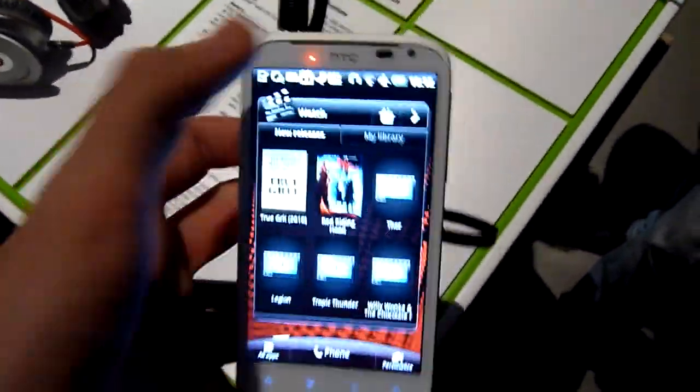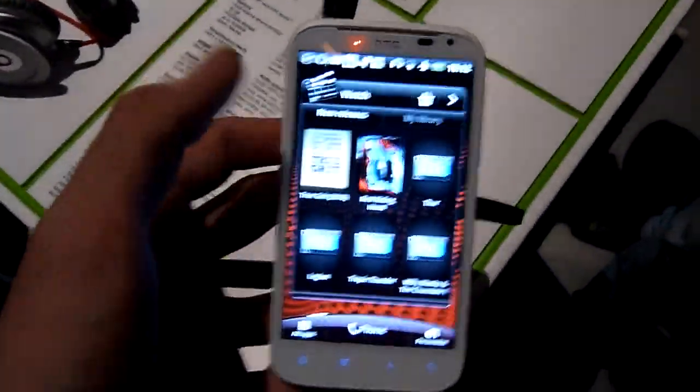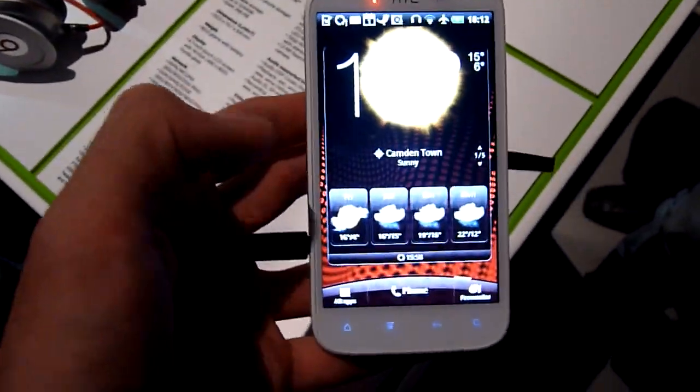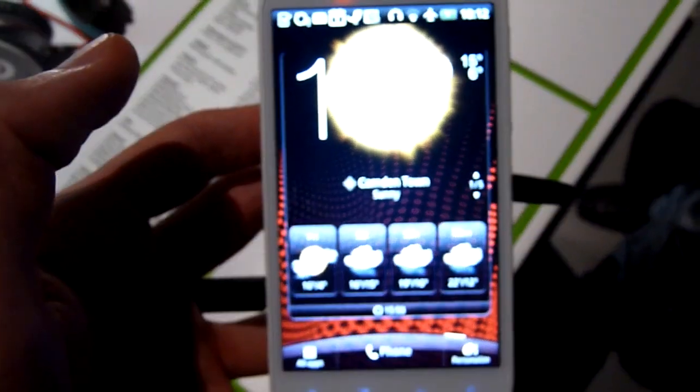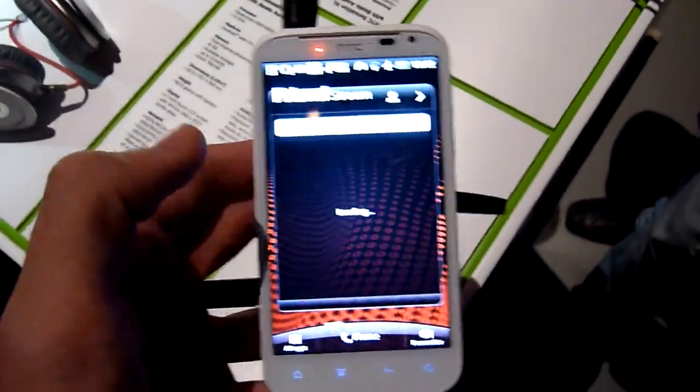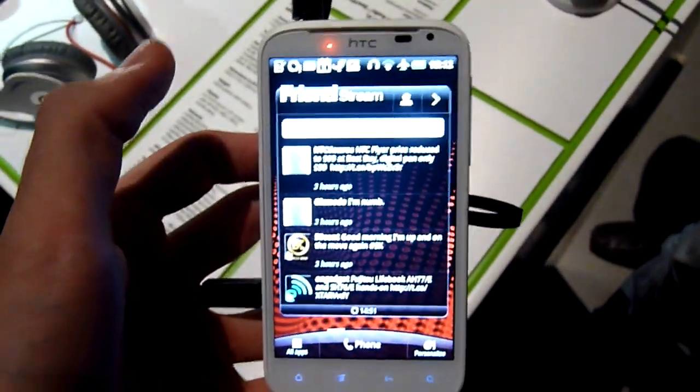As far as the user interface goes, the optimized version of Android appears to run extremely smoothly. It is a 1.5 GHz processor, so it's slightly slower than the Sensation, but HTC assures us this markedly improves battery life. And considering the 4.7 inch screen, that really makes sense.